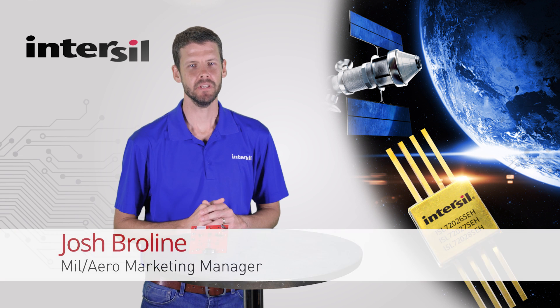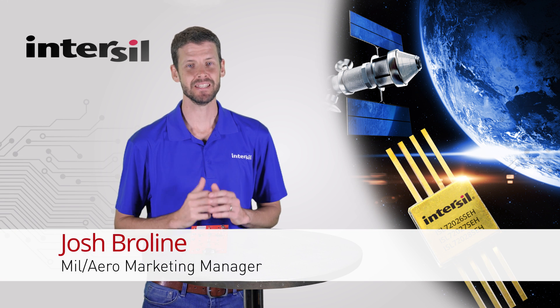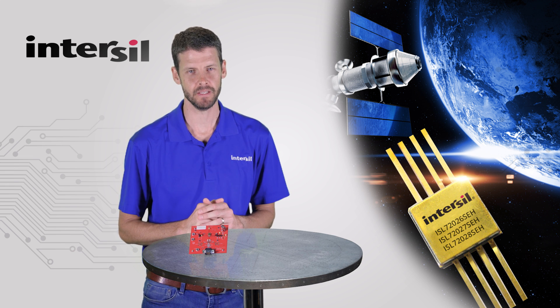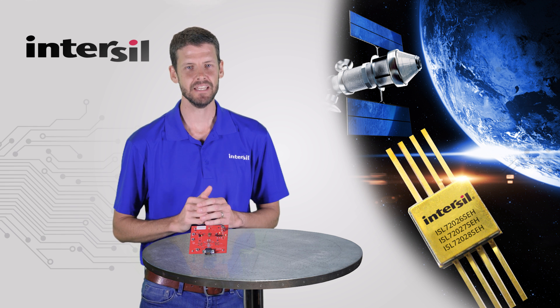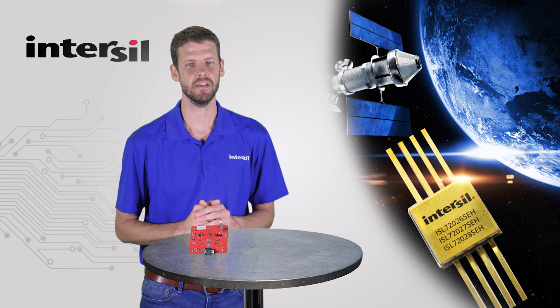Hello, my name is Josh Berlien, the Melanero Marketing Manager for Intersol Corporation. I am excited to introduce to you Intersol's first radiation-tolerant 3.3-volt CAN bus transceiver family: the ISL72026SEH, ISL72027SEH, and the ISL72028SEH.